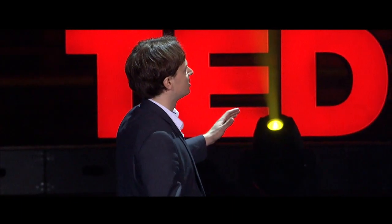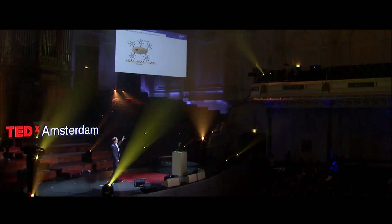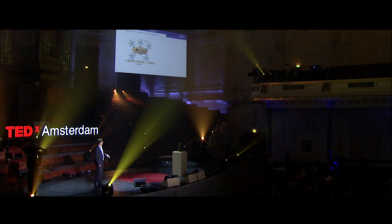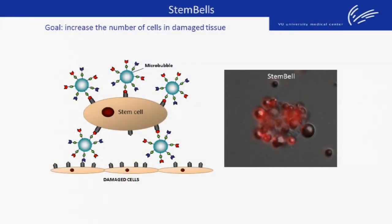A StemBell is a stem cell that we couple to all these little gas-filled microbubbles, to target them specifically to the right place in the heart, to increase the number of cells specifically at the right place. This is an actual image of such a StemBell — a cell covered with all these little microbubbles. So we can create these StemBells.